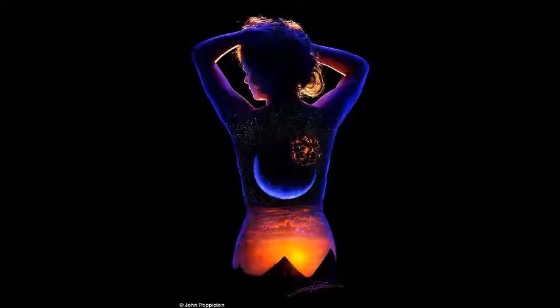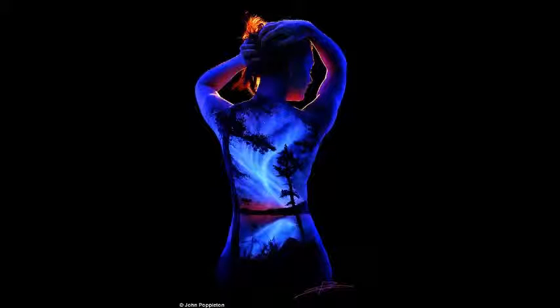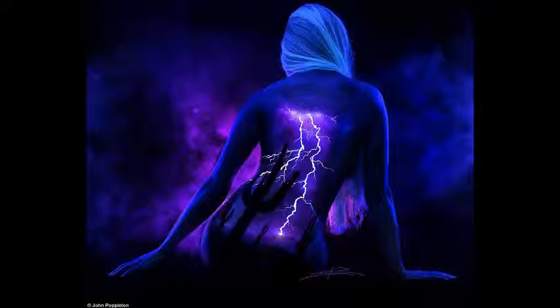That's what you call body art — amazing pictures painted onto naked women, celebrating the female form using images of sunsets, tropical oceans and mountains lit by moonlight, in a project which marries the beauty of the female form with spectacular scenes from nature.